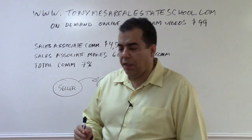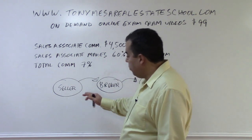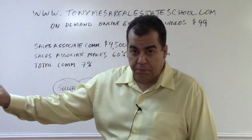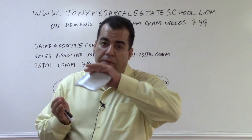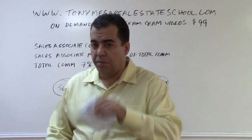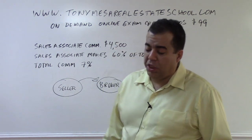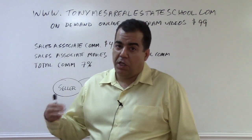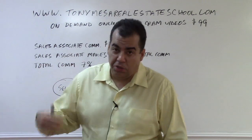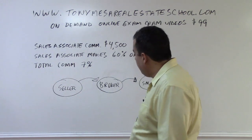Understand that you can't assume things when you're taking the state exam. In real life, a lot of times when we broker real estate transactions there is a cooperating brokerage, and the total commission is split between the listing brokerage and the cooperating brokerage. But on the state exam, if they don't mention a cooperating broker, you can't create one — don't add things into the questions.